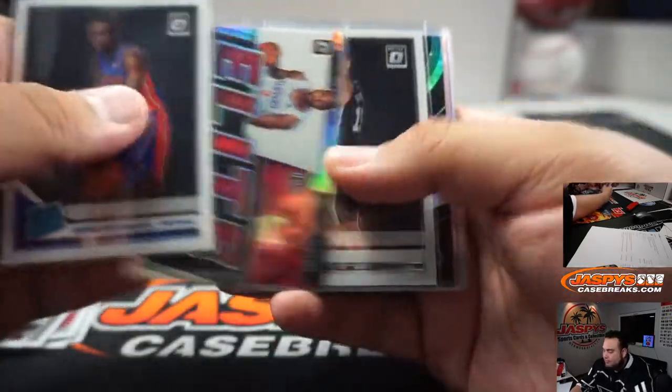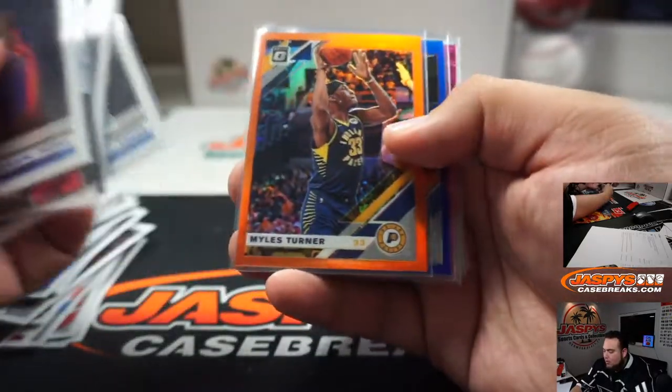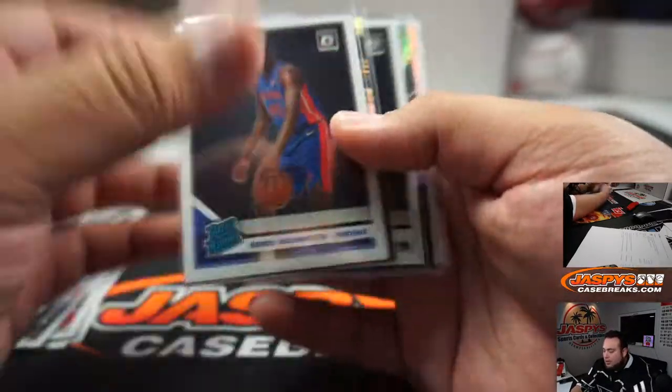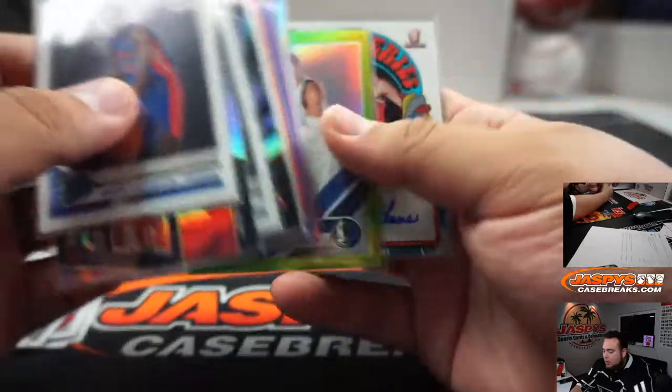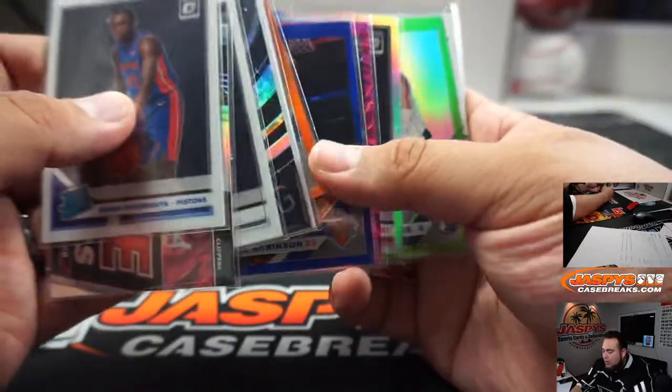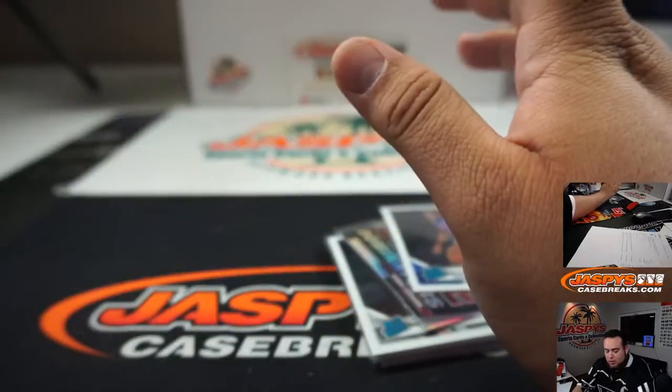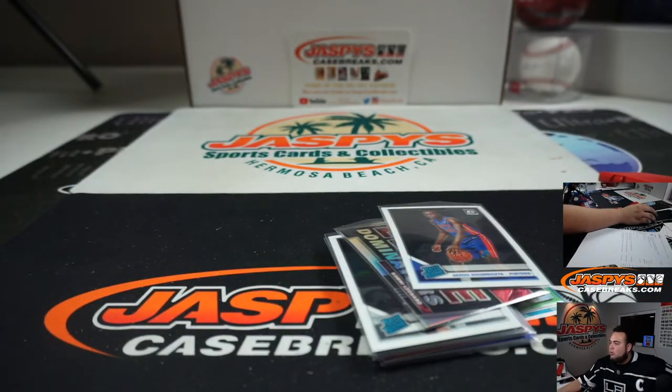There you go, Will. This one was a little rough, but nonetheless man, he did get some cool hits though. Like I said, that Retro Series is nice, the Velocity, they got a Holo rookie. Appreciate it man, jazzbeats.com.